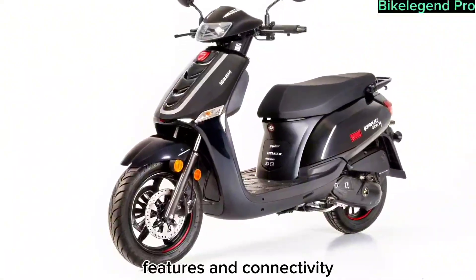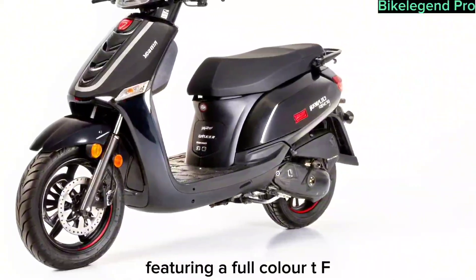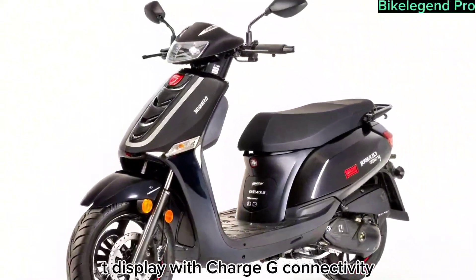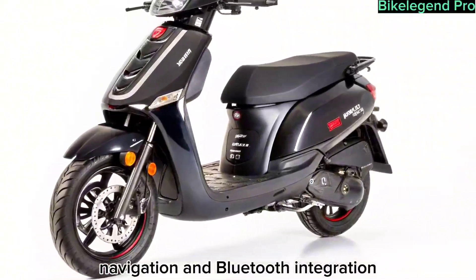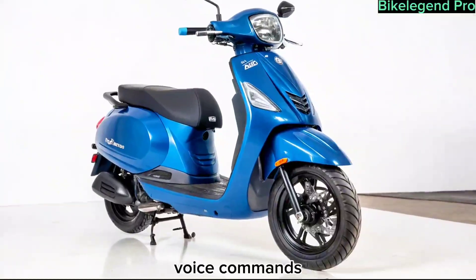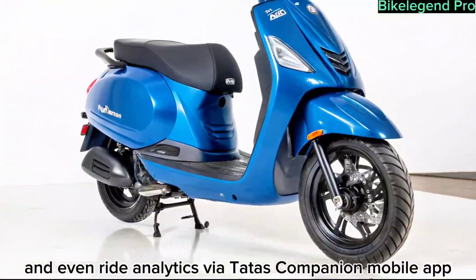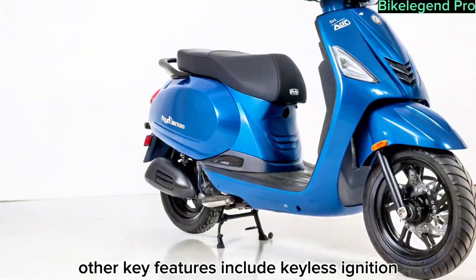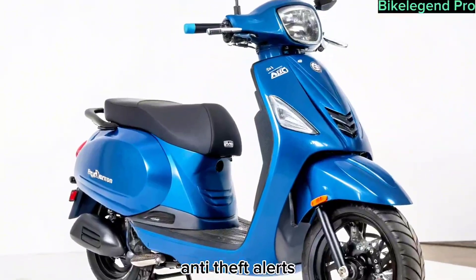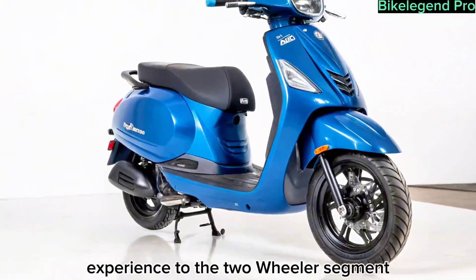Tech-savvy riders will appreciate the smart dashboard featuring a full-color TFT display with charging connectivity, navigation, and Bluetooth integration. The scooter supports OTA updates, voice commands, and even ride analytics via Tata's companion mobile app. Other key features include keyless ignition, anti-theft alerts, regenerative braking, and cruise control, bringing a premium EV experience to the two-wheeler segment.